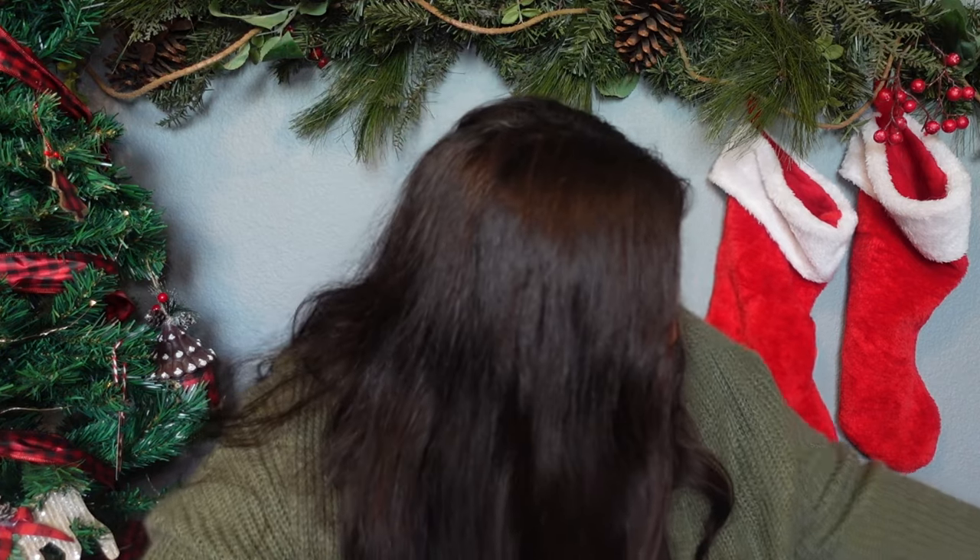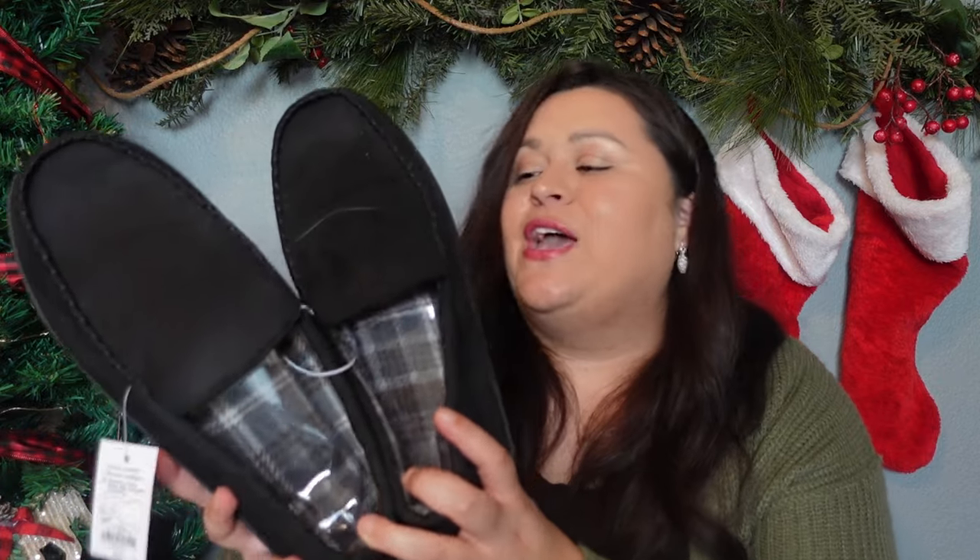Another thing I picked up for my brother is something I know he would never just purchase for himself, and that is a new pair of slippers. Last time I saw him in his slippers there was barely any material left. So I did pick him up another set of slippers — the same ones from my husband's gift guide — just in their sizes, and I think that he'll really enjoy those.